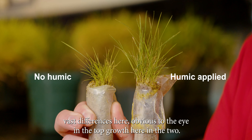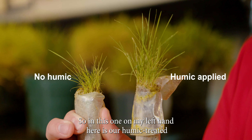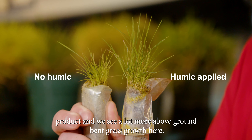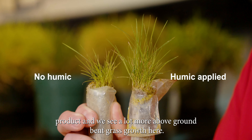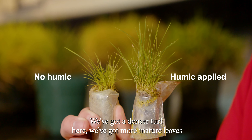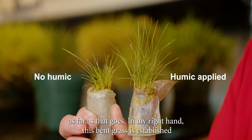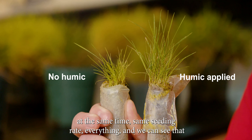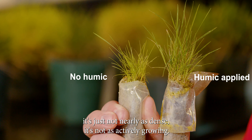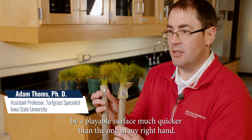So we've got vast differences here, obvious to the eye in the top growth here in the tube. This one in my left hand is our humic-treated product, and we see a lot more above-ground bentgrass growth here — we've got a denser turf, more mature leaves. In my right hand, this bentgrass was established at the same time, same seeding rate, everything. And we can see that it's just not nearly as dense, not as actively growing. The humic-treated product in my left hand would be a playable surface much quicker than the one in my right hand.